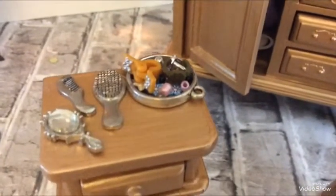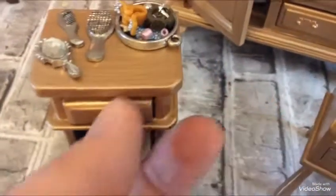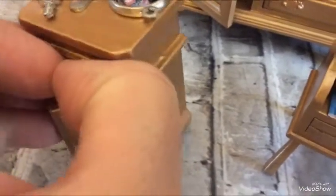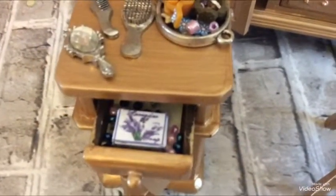Then this is her bedside table. She's got bits and bobs and things beside her bed. She's got a few books in there and I think the drawer opens — yes, so she's got some bits in there.